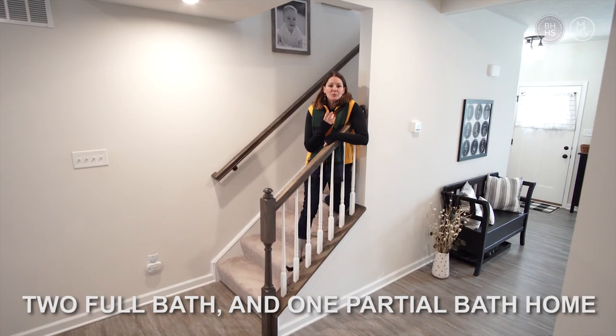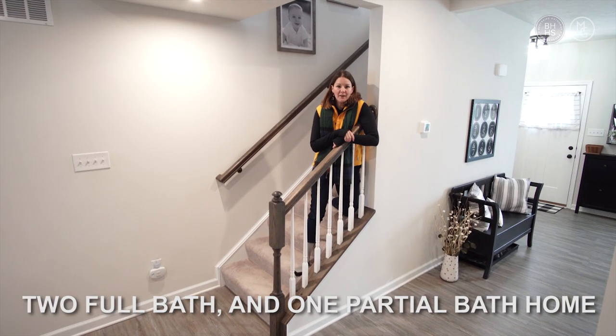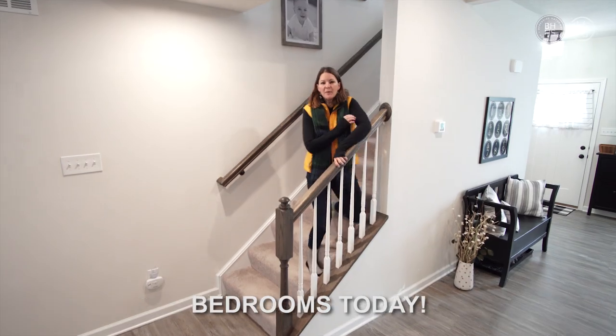This is a great four-bedroom, two full bath, and one partial bath home. And I'm going to show you three of the bedrooms today.